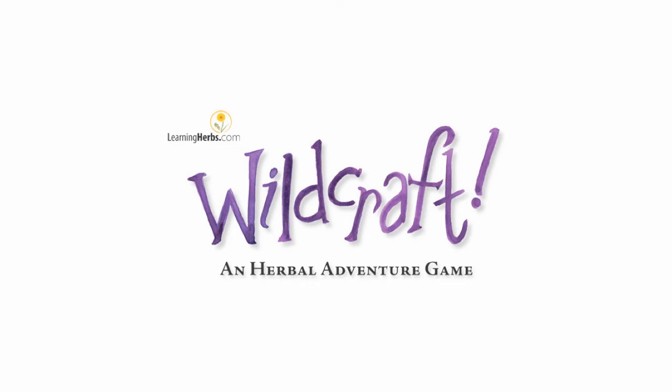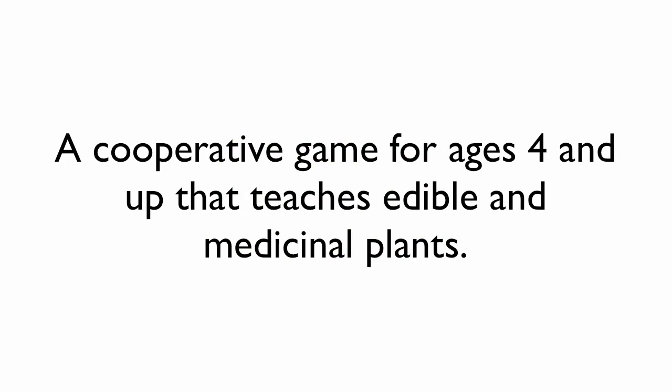This is John Gallagher from LearningHerbs.com, and I want to show you our board game, Wildcraft, an herbal adventure game. It's a cooperative board game for ages 4 and up that teaches edible and medicinal plants.